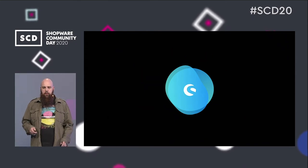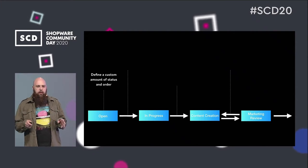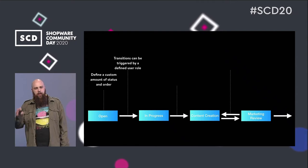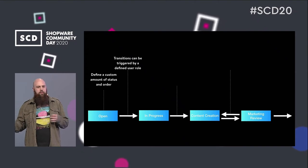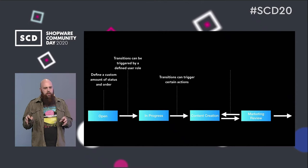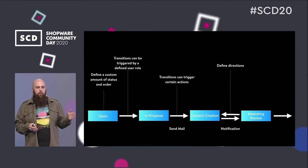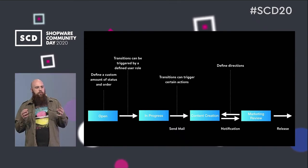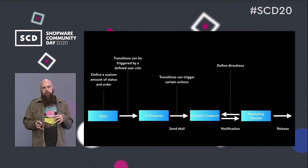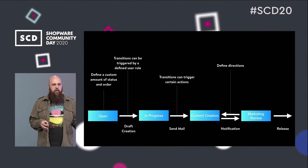Our solution will be a workflow builder where you can create custom statuses and arrange them in a custom order. You can link the transitions between statuses to certain user roles — for example, only the marketing director can release a page, while the marketing department can only change the status to in-progress or in-review. Transitions can also trigger certain actions like sending mails or notifications, and you can define directions — whether a page can move forwards or backwards through the workflow. There will also be special actions like a release action with cache clearing and category assignments, plus draft creation to produce a new version of an existing page without changing the live version.